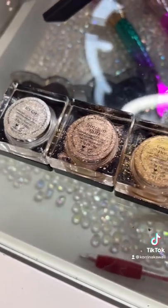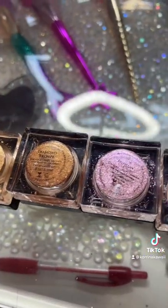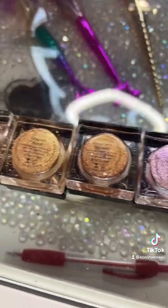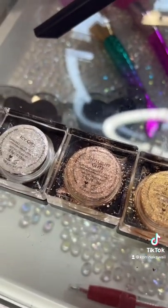So these are the Artist Couture Diamond Light Finishers. They are about $25 a piece. I know that's pretty expensive, but they are worth it and they last so long. I'm going to show you guys a couple swatches.